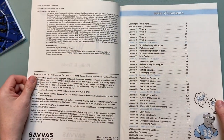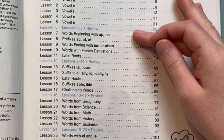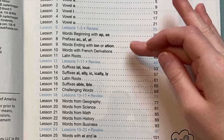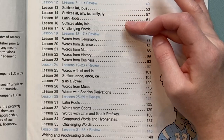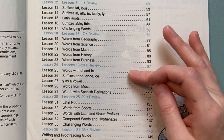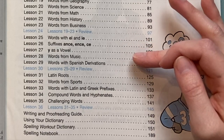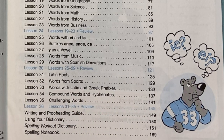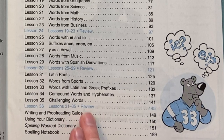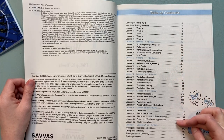Here in Spelling Workout it has your table of contents. As you can see, it breaks down all the different vowels, then words starting with A, prefixes, words ending in -ion or -ation, Latin roots, suffixes, more Latin roots, words from geography, science, math, history, business, words with IE or EI, suffixes, Y as a vowel, words from music, words from Spanish, Latin roots, words from sports, Latin and Greek prefixes, compound words and hyphenates, challenging words, and then the last lesson review covers lessons 31 through 35. There's a review about every five lessons.